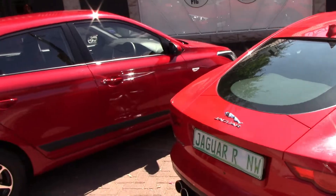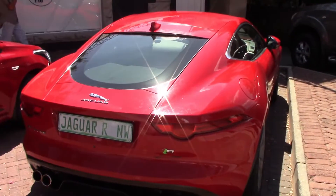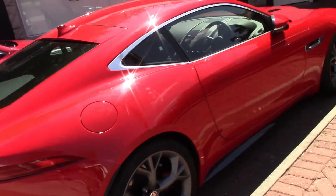So we have arrived here in the very picturesque town of Parys in the very cool Jaguar F-Type V8. Love that car.